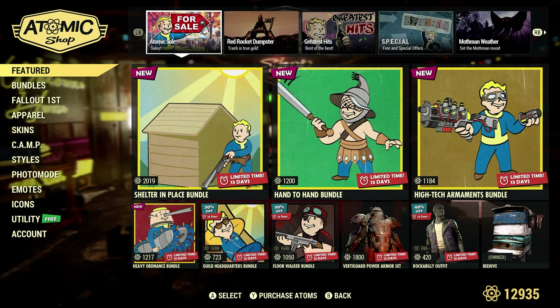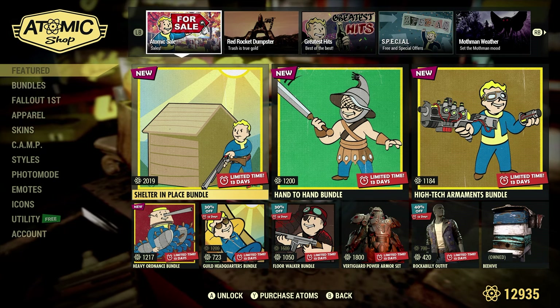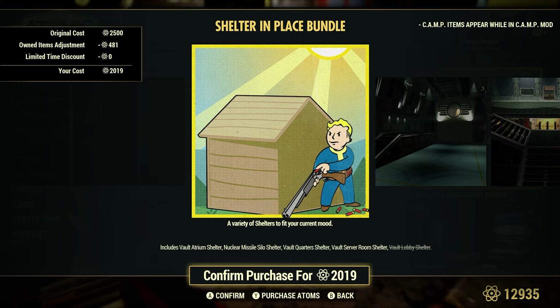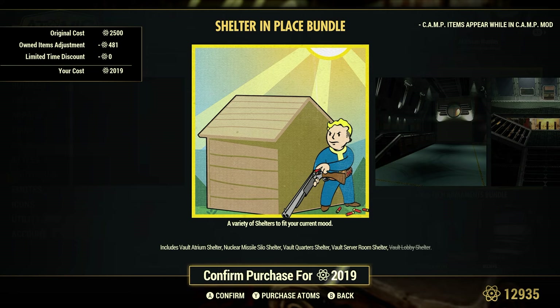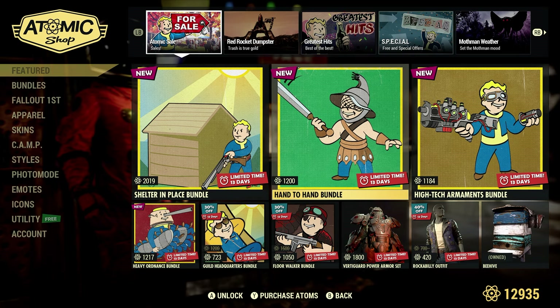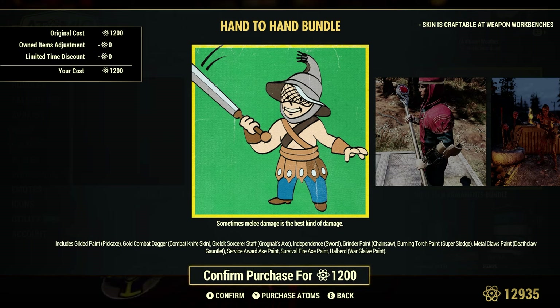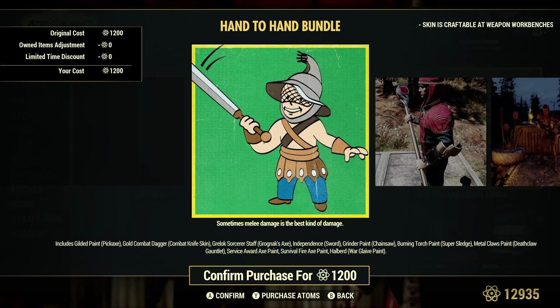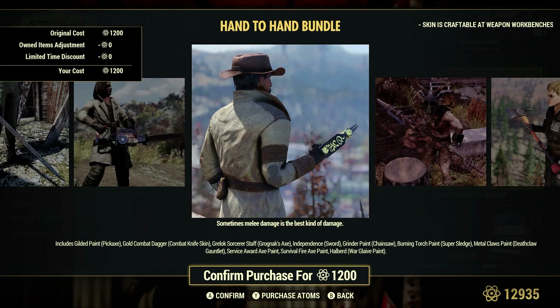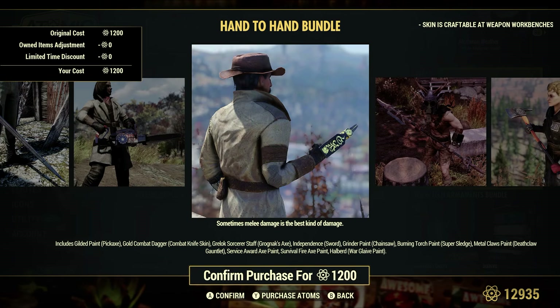Alright, in the featured section here we have the Shelter in Place Bundle, showing 2,019 atoms — the original cost is 2,500 atoms. It's a little cheaper for me because I already have the vault lobby shelter. The Hand-to-Hand Bundle is 1,200 atoms. Sometimes melee damage is the best kind of damage. It looks like it's just a bunch of skins and paints for various weapon types. That's a lot of atoms for that.